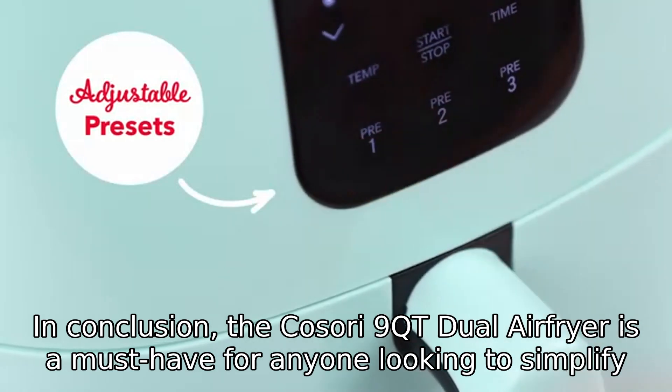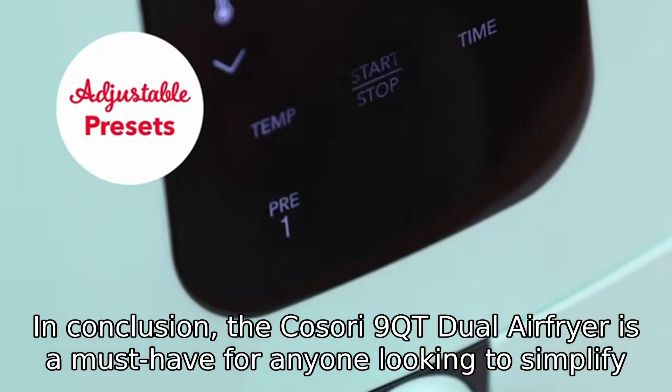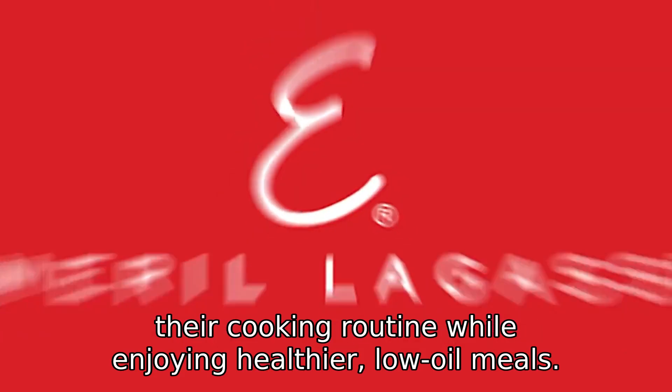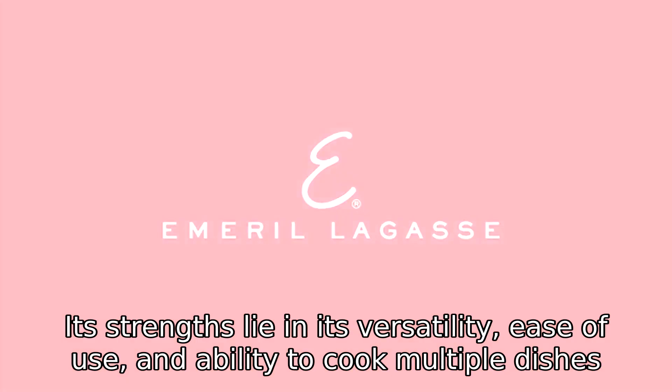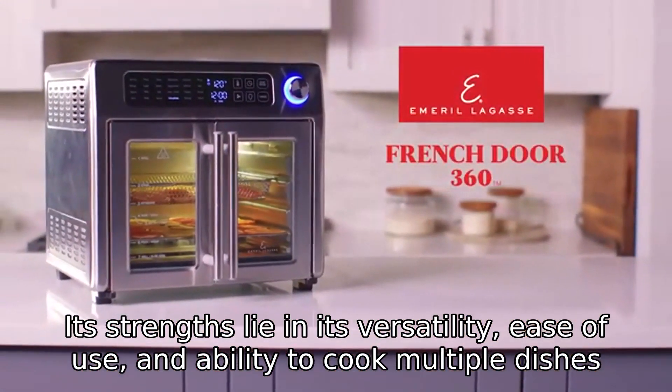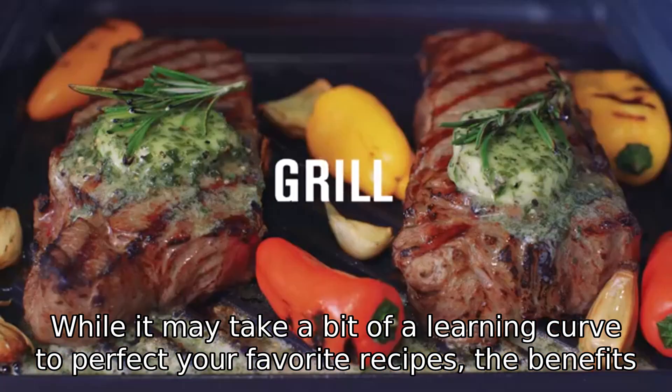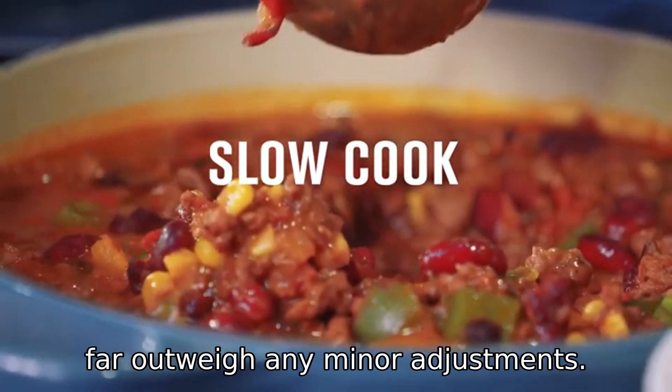In conclusion, the Kasori 9QT Dual Air Fryer is a must-have for anyone looking to simplify their cooking routine while enjoying healthier, low-oil meals. Its strengths lie in its versatility, ease of use, and ability to cook multiple dishes simultaneously. While it may take a bit of a learning curve to perfect your favorite recipes, the benefits far outweigh any minor adjustments.